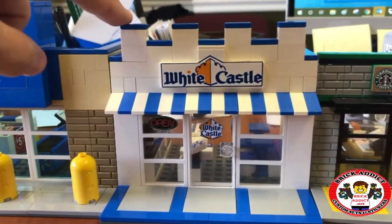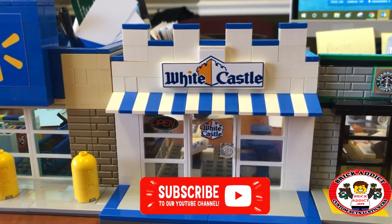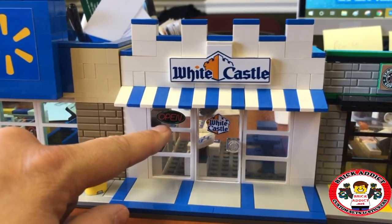We've got the castle on top. Of course, we wanted it to look as much like a castle as possible. The sign says open — that's good news.